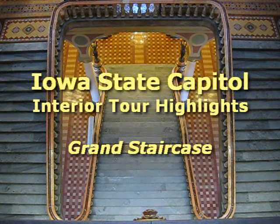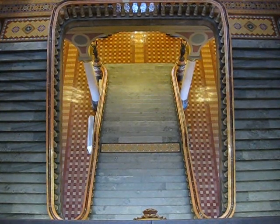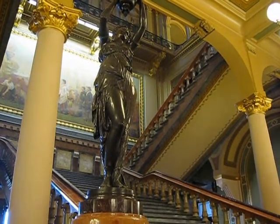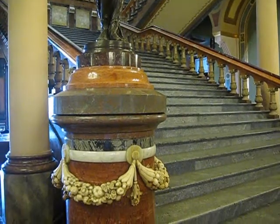Connecting the capital's first and second floors on the east side is the Grand Staircase. Among the most unique and beautiful features of the Grand Staircase are the two figurines located at the base, attached to the top of the newel posts. The figurines were originally commissioned for the Illinois State House, but later donated to the State of Iowa. The gas lanterns on the figurines were subsequently converted to electricity and have been on display ever since being placed in the capitol.